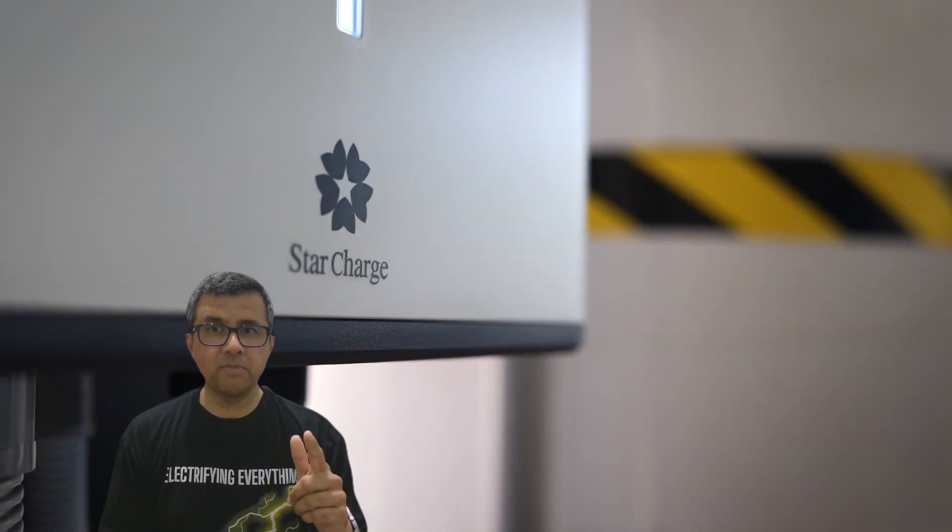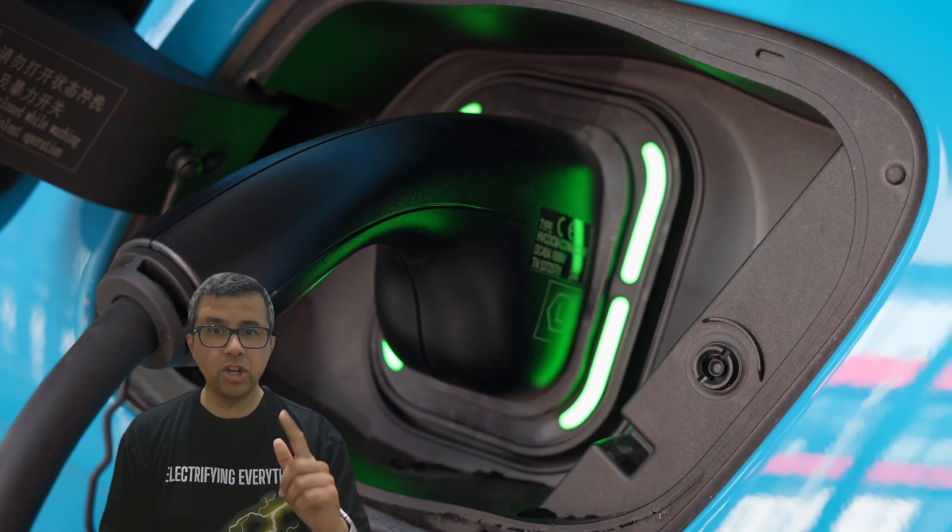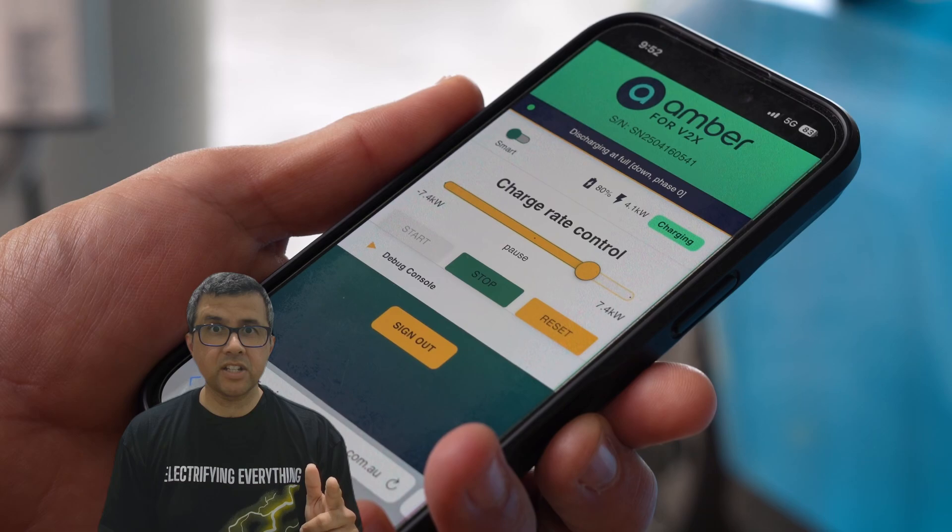I'll have some more information from Ausgrid, which is the main electricity grid provider around Sydney, later in this video. But here's where it gets exciting.